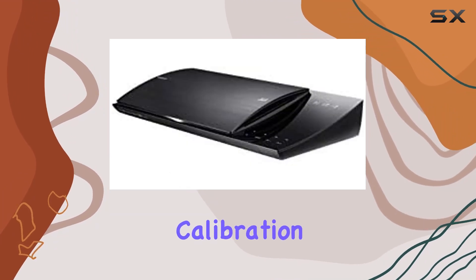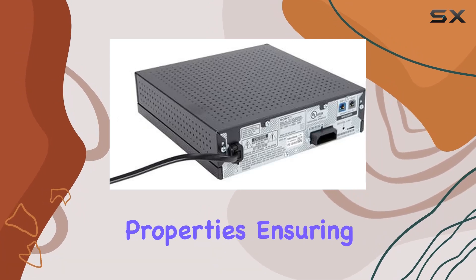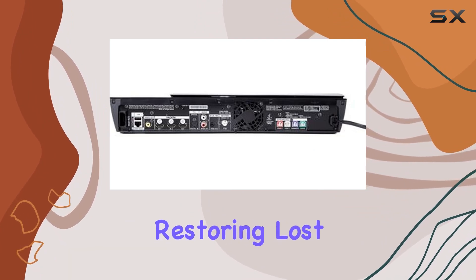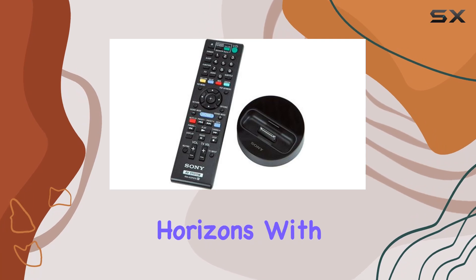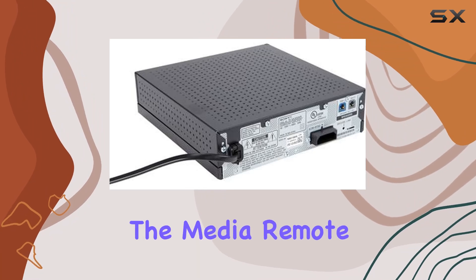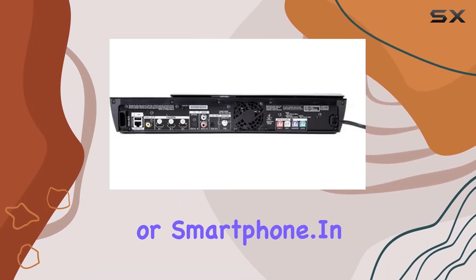The digital cinema auto-calibration technology optimizes sound based on your room's unique acoustic properties, ensuring an immersive audio journey. Sony goes a step further with the IP sound enhancer, restoring lost sound during internet movie compression. Expand your entertainment horizons with multi-room music streaming using Sony Home Share wireless network speakers. The inclusion of the Media Remote app lets you control your home theater system effortlessly using your tablet or smartphone.